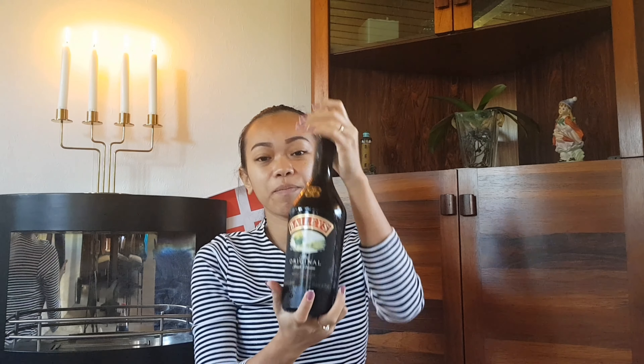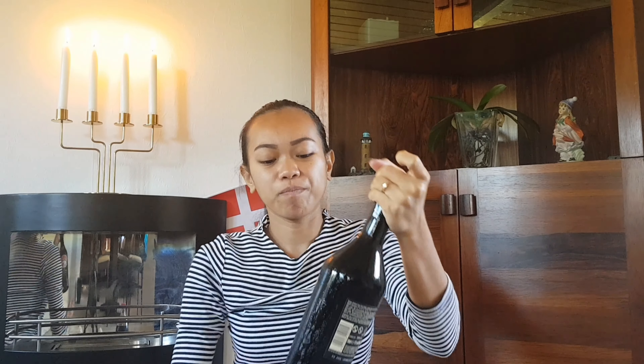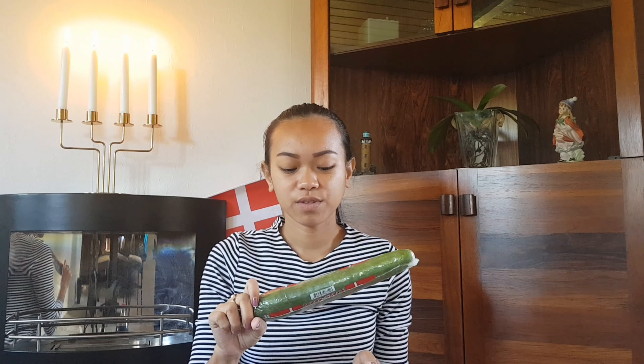Next is Baileys. My husband bought this one. You can use it in coffee or just drink it on its own. And then I also have cucumber, which I'll use for my kimbap or sushi.